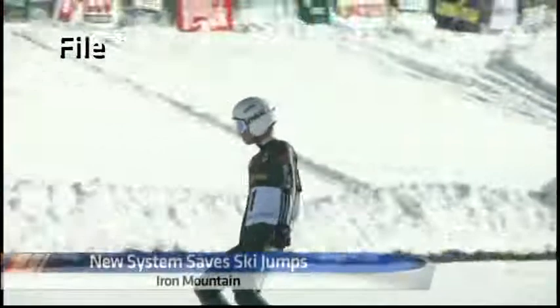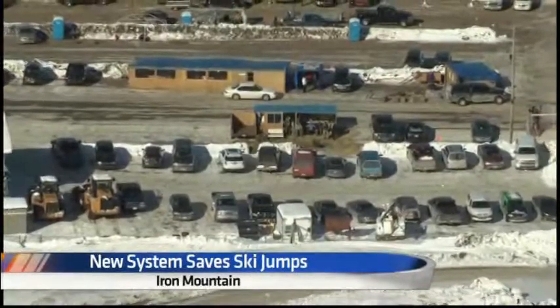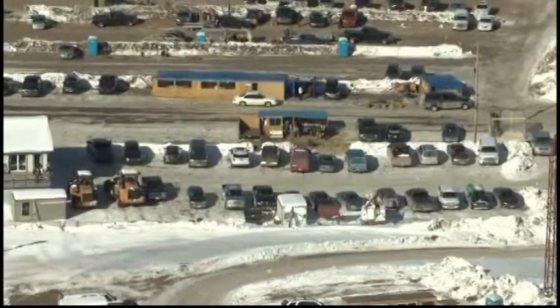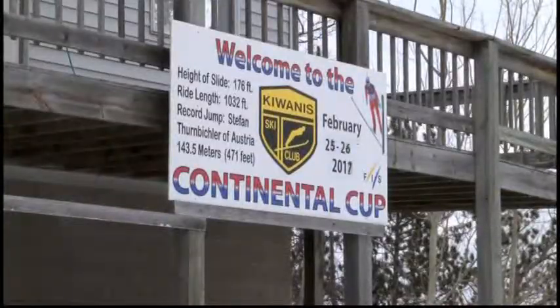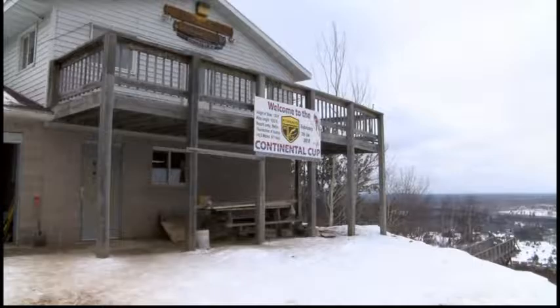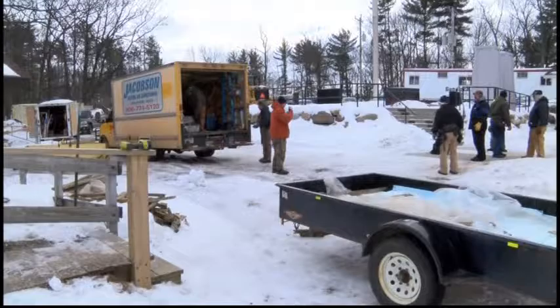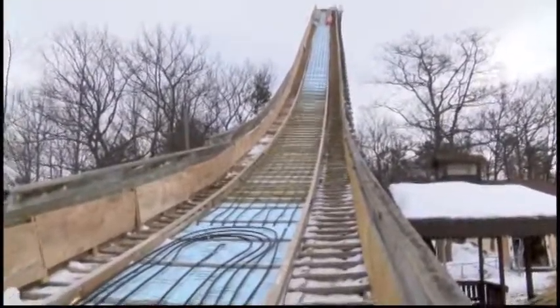It's one of the biggest events the city hosts annually. But this year, one of the world's largest ski jump competitions was threatened by recent weather. The Kiwanis Ski Club manning the hill wasn't going down without a fight, and joined forces with the local heating and air conditioning company. With less than a week's notice, that company came up with a plan: geothermal refrigeration.